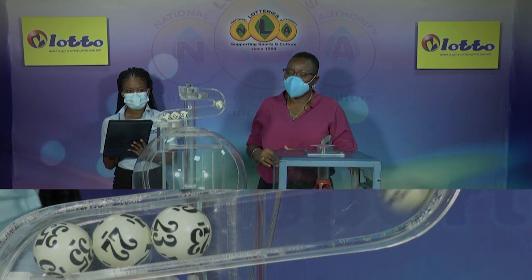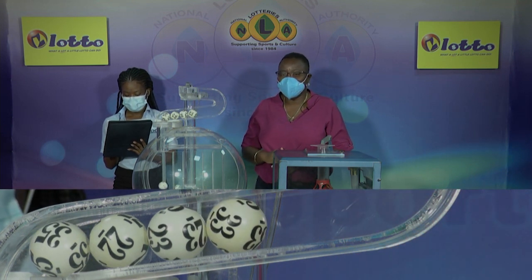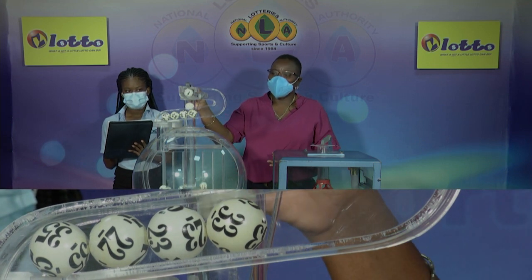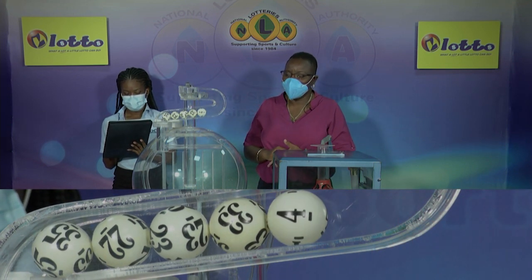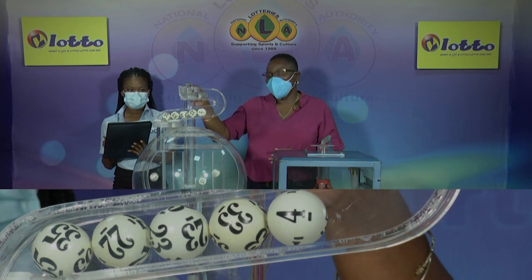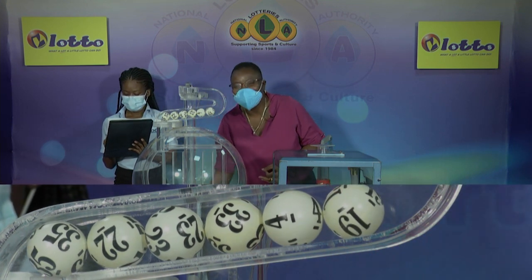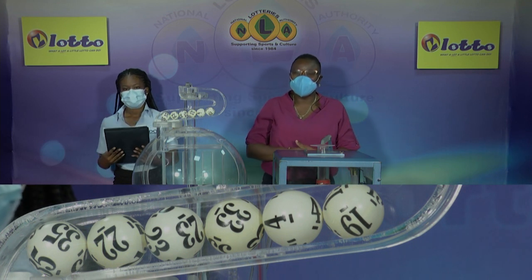The fourth winning number for this evening is 33. Ball number 5 is 4. And the bonus number for this evening is 19.